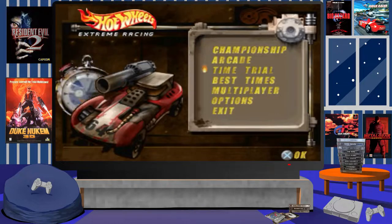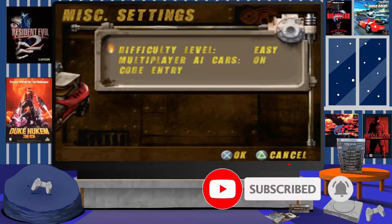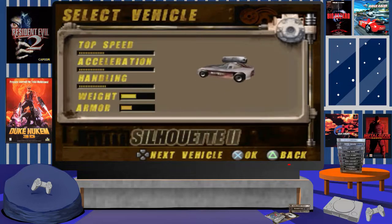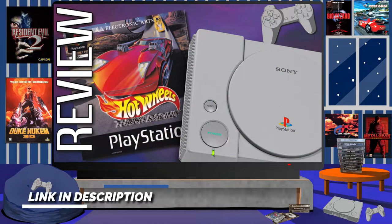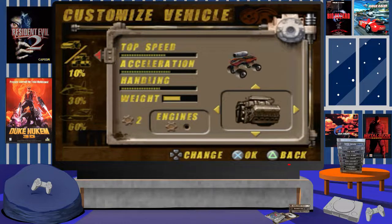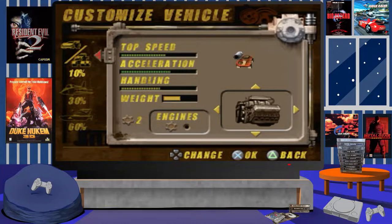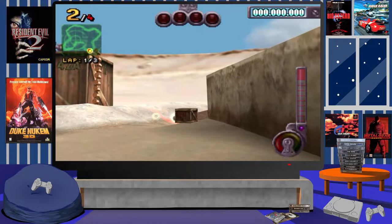Hey guys, welcome back to another gaming memories video. Here we are taking a look at Hot Wheels Extreme Racing, published by THQ in 2001. This game is a very different style compared to the original Hot Wheels Turbo Racing released back in 1999 for the PS1 — I'll leave a link to that video in the description. The differences between the two games stem from them being created by totally different developers: the original was published by Electronic Arts, while this one was published by THQ.